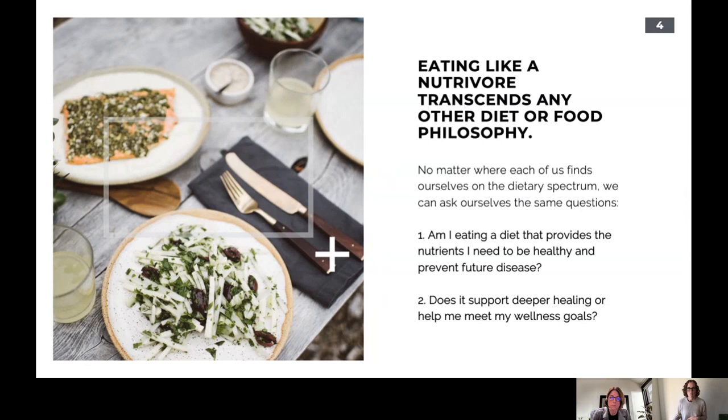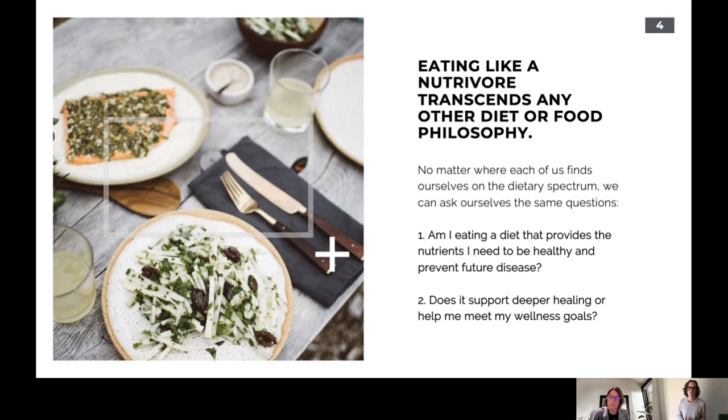Nutravores ask a couple of questions: first, is the diet providing the nutrients they need to be healthy and prevent future disease? Second, does the diet support deeper healing or help meet wellness goals? Some of us, depending on our health history or phase of life, might have different goals. Personally, I have two autoimmune diseases that I manage with a specific diet, while my husband has no chronic health conditions. The thing we can combine forces on is nutrient density.